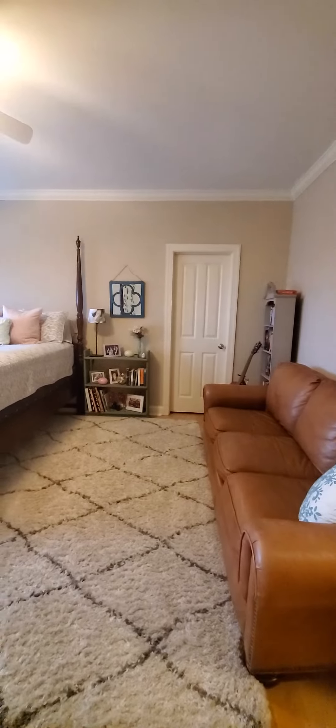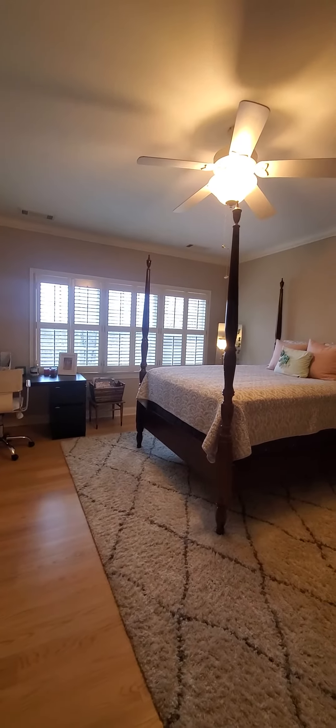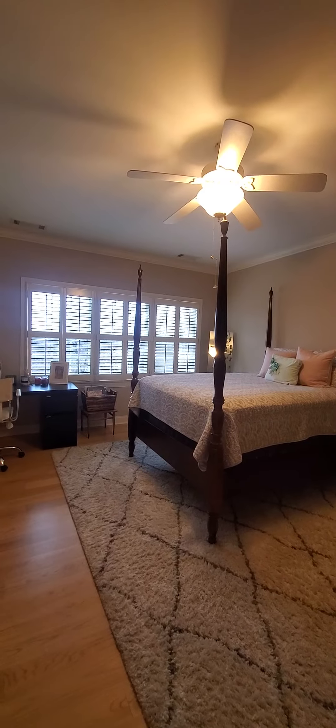That's the second story. Let's go back downstairs to the third story, which is the basement.